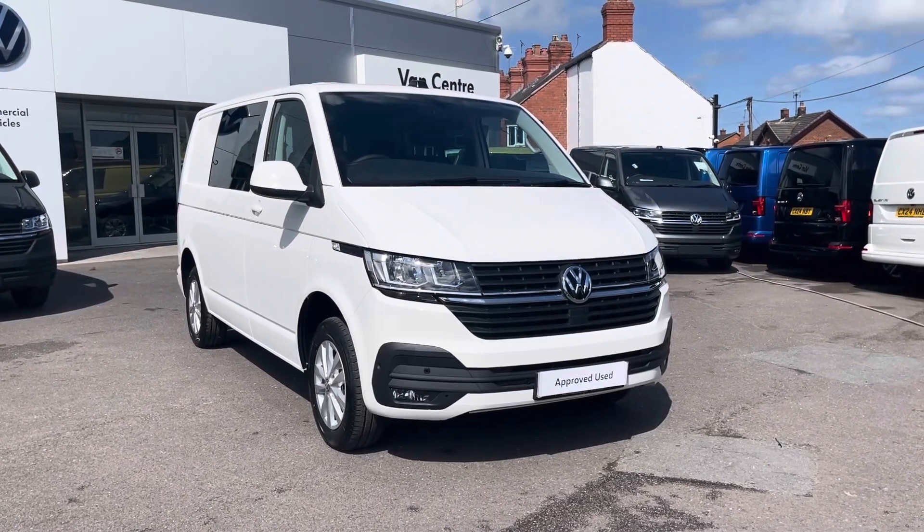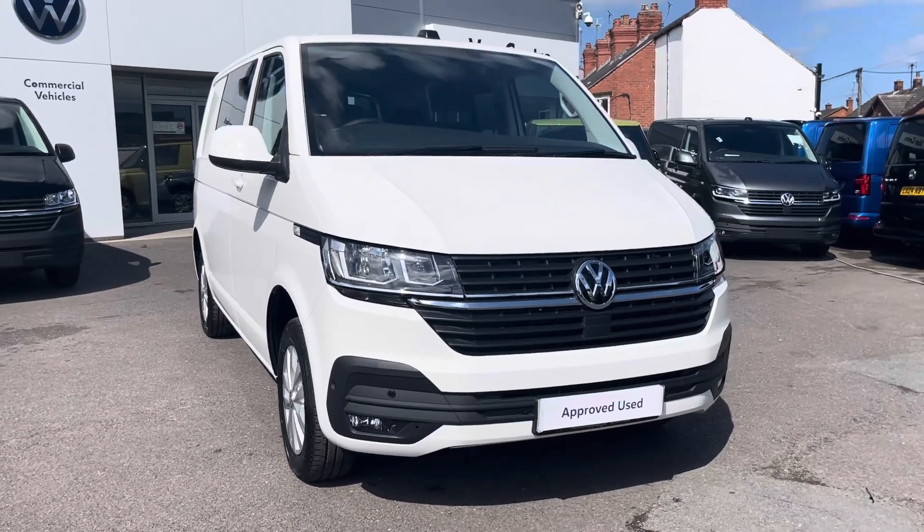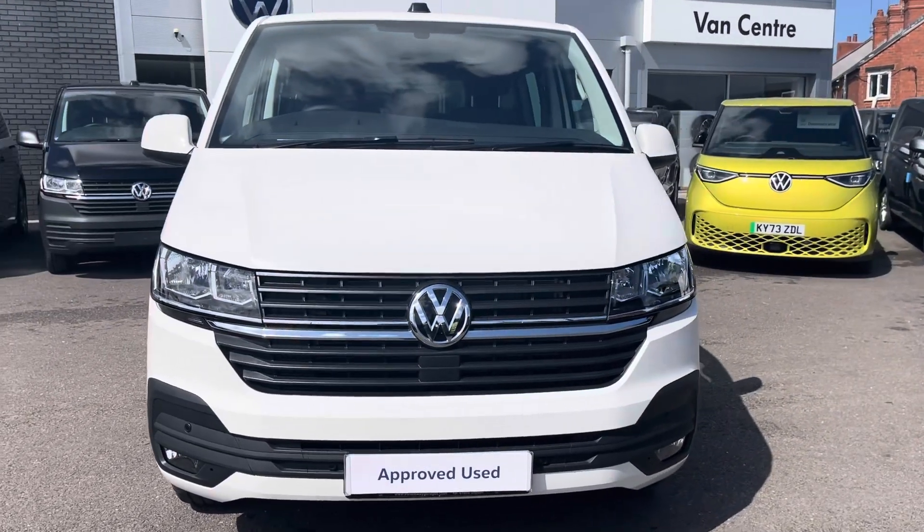I'm Rhys from the Volkswagen van centre in Wrexham and this particular vehicle that I'll be showing you today is the Volkswagen Transporter Kombi Highline, finished in the candy white solid paint.